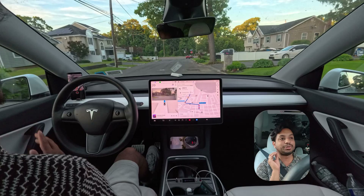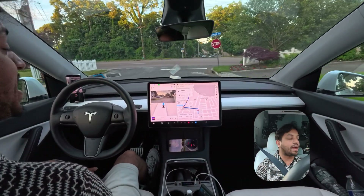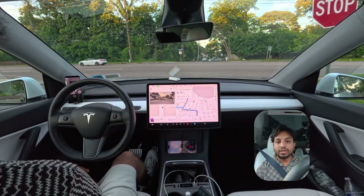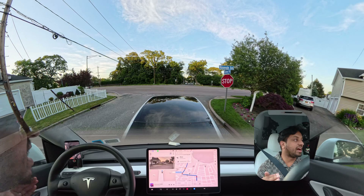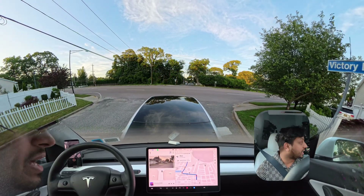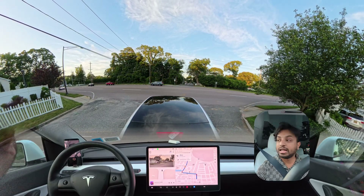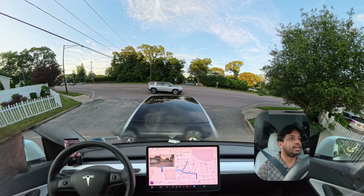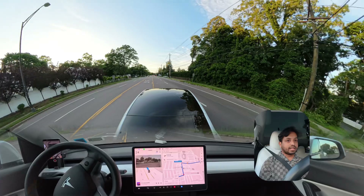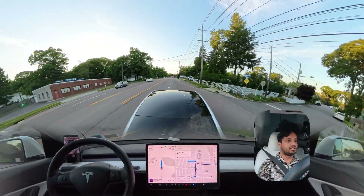Hello everyone, we are back with another Full Self-Driving video. We are using version 12.3.6 in the New York Long Island suburb area. We'll see how the car handles this unprotected left where we stop at a stop sign — we have to creep and look left and right before proceeding. There are a few cars coming from our left side as well as our right side, there is a Rivian just passing. Yes, lovely — the car made that happen perfectly, no complaint, no hesitation.